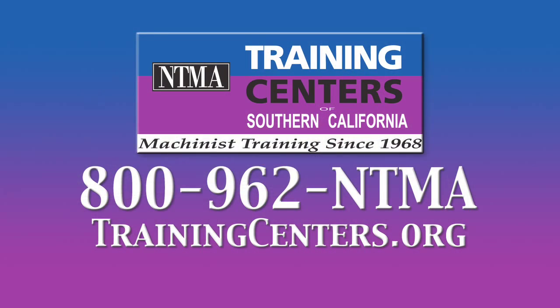Campuses are in Norwalk and Ontario. 800-962-NTMA, or trainingcenters.org.